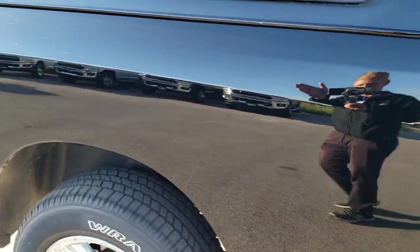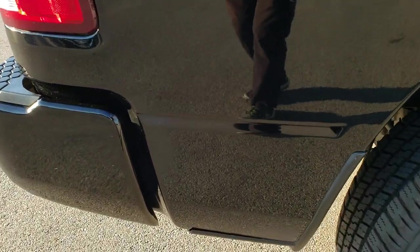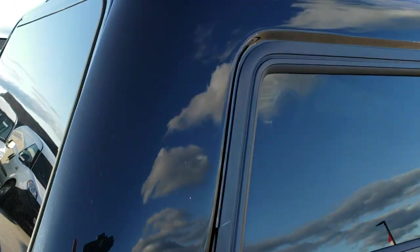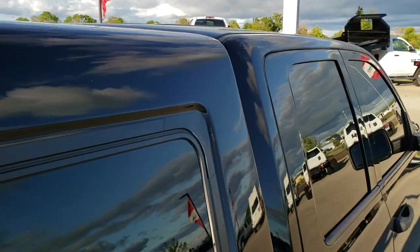We take these HD videos so if you are far away, or even if you're close by and just cannot make the trip down but you're still interested in purchasing the vehicle, you can see the vehicle, hear the vehicle, and have confidence in what you're looking at before you even get here. It has a really nice ARE truck cap.